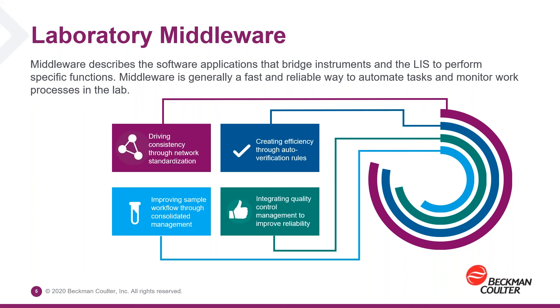This is the solution that Beckman Coulter offers through its DX1 Workflow Manager middleware product, and by instituting it through our cloud strategy, we are offering that solution only through the cloud and not on-premise.